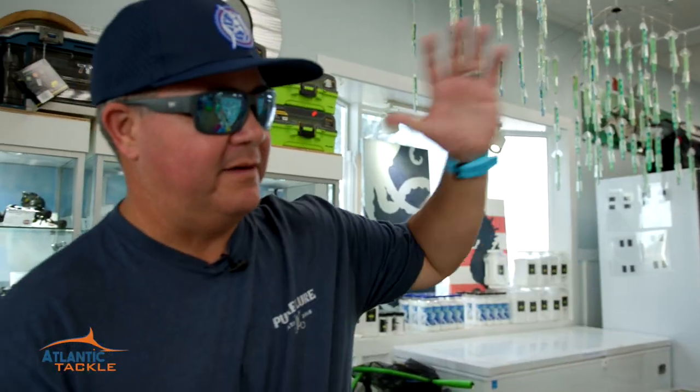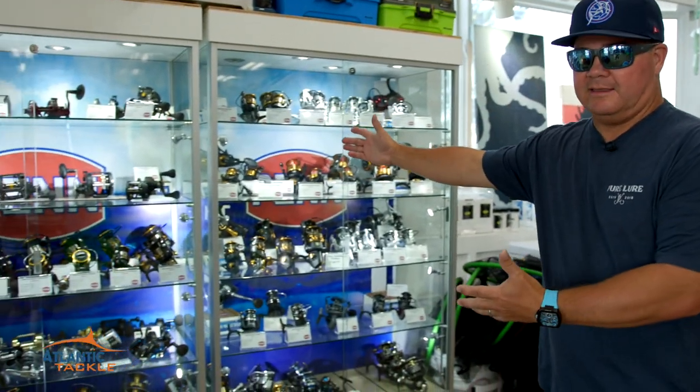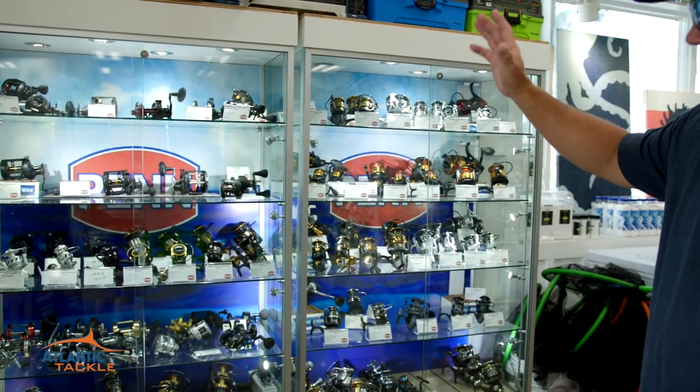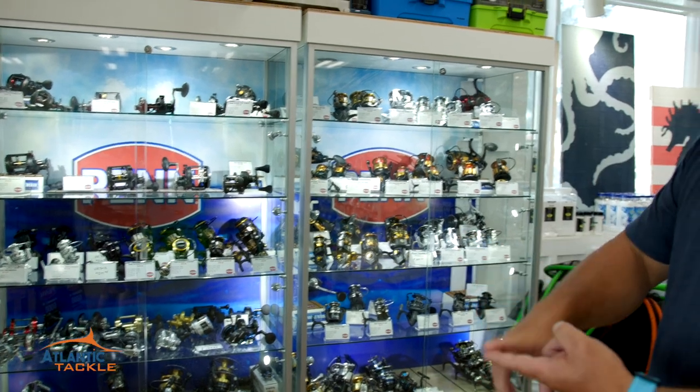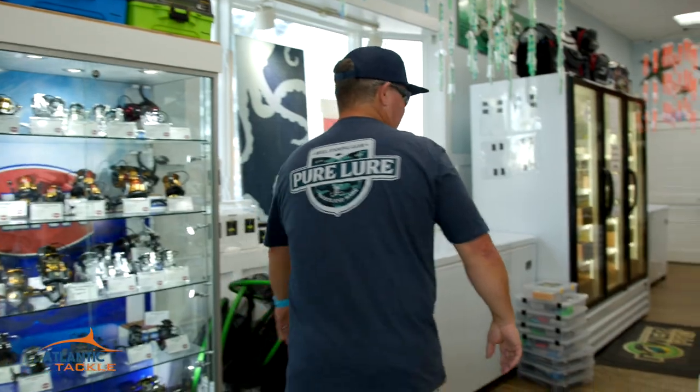On the front entrance left-hand side of the store, you're going to find every Gulp color, size, and flavor that Gulp makes. And the reel case — just got this thing a few months ago and it is stocked full of Shimano, Daiwa, Penn, Akuma. You name it, they've got it.